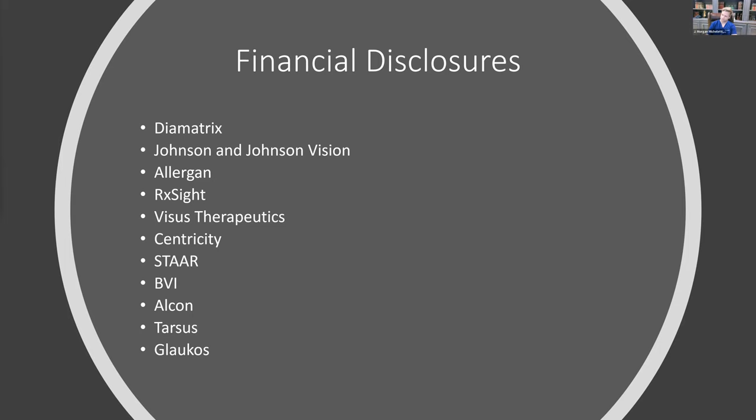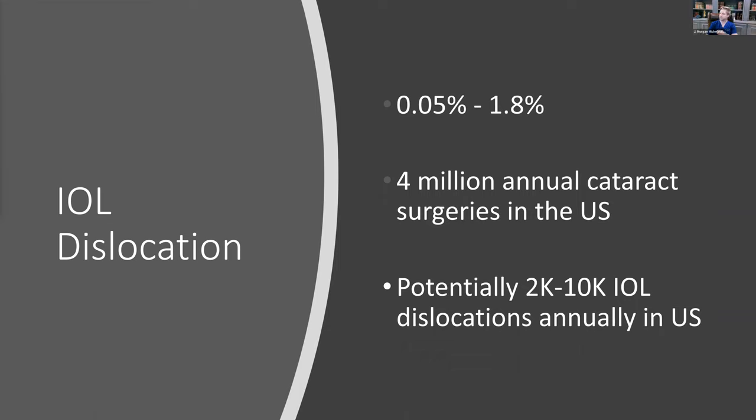Any proceeds I get from the IOL Punch from a patent standpoint, I actually donate to the hospital that I trained at. Regarding IOL dislocations — a lot of this applies to the United States — current publications show anywhere from 0.05 to 1.8% incidence. I think it's probably closer to 0.05% or perhaps even lower. In the United States, we have about 4 million annual cataract surgeries, so around 2,000 to 10,000 IOL dislocations per year.